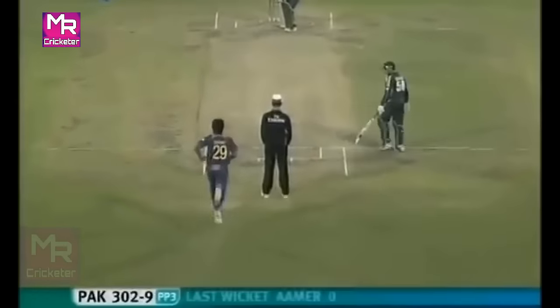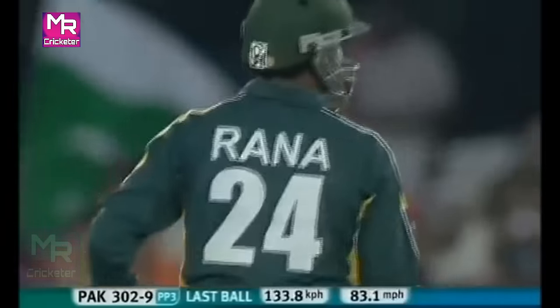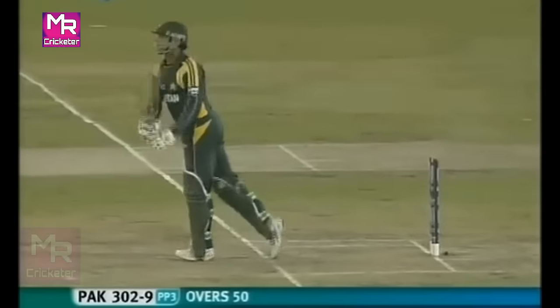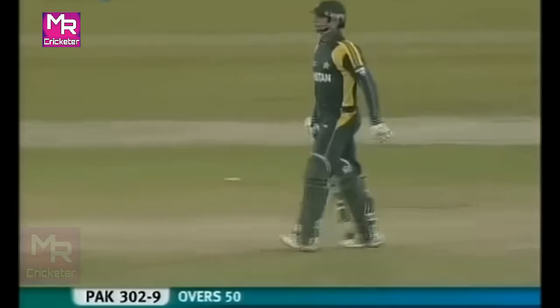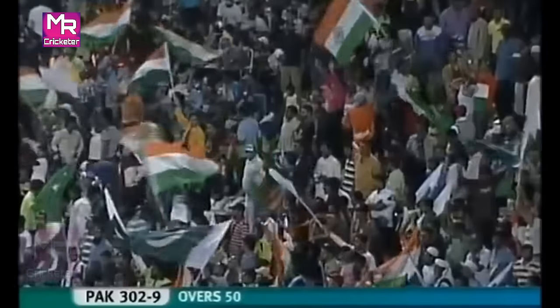Rana Navid on strike — flashes, misses. 50 overs have been bowled now, and Pakistan have set India a target of 303. 302 for nine from their 50 overs.